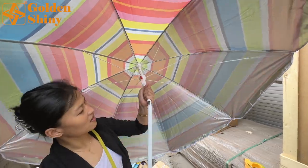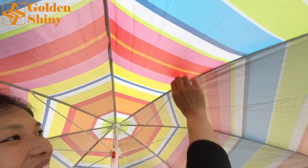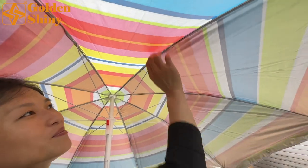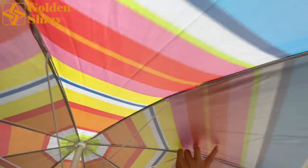Right now everything is okay. The smaller one — the strength seems stronger than the bigger one. The diameter of the frame on the smaller one seems stronger than the bigger one.